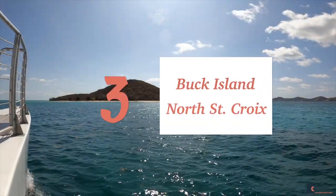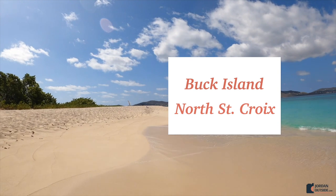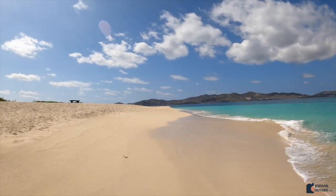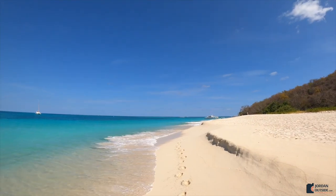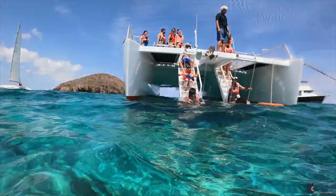Number three is Buck Island. This is on the north side of St. Croix — it's an island off the main island so you have to book an excursion to get there. It's definitely worth it; this is a must-do. The turquoise waters, the super soft sand, and snorkeling the coral reef was so fun.